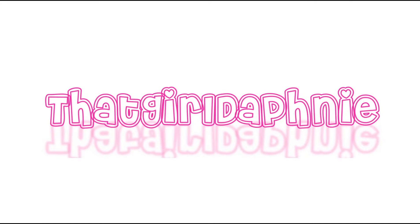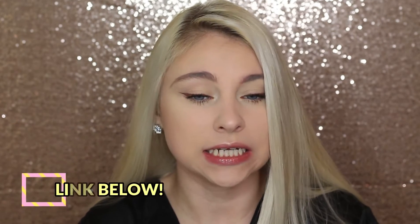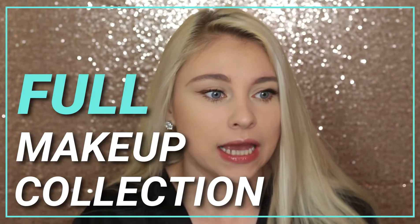Hey guys and welcome back to my channel. So first off, if you guys would like to see this makeup look, I just filmed it — it is my natural makeup look. If you want to see how I did this liner and the face makeup. But today's video is going to be a full makeup collection. I asked on my Instagram story if you guys would be interested in seeing this and I got a hundred percent yes, so here it is.